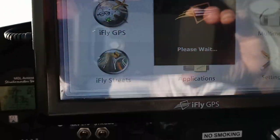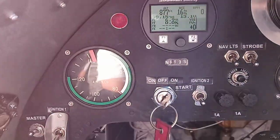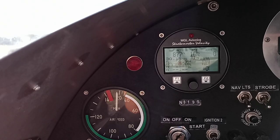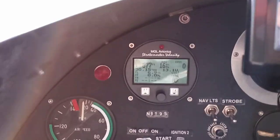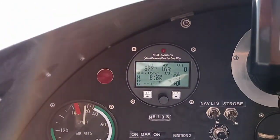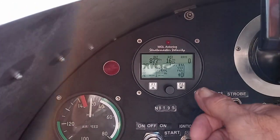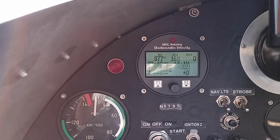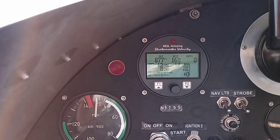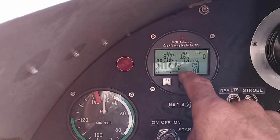Well howdy tubers! Dixie Dog 71 sent me a message wanting to know if I'd show them what all my instruments do. So here we go — on the MGL Avionics it shows your fuel level, your fuel flow, which right now is zero because the engine's not running.